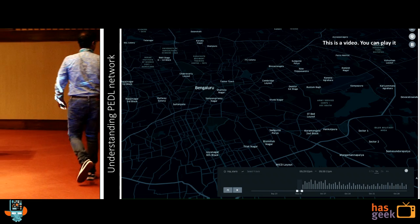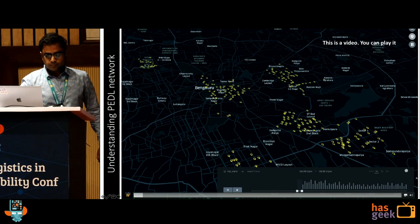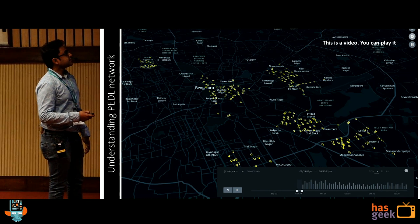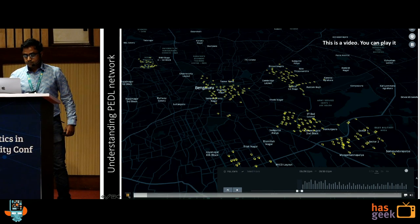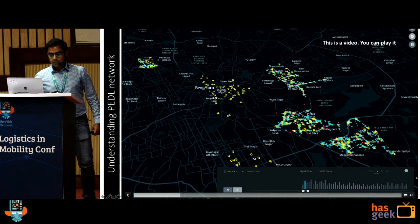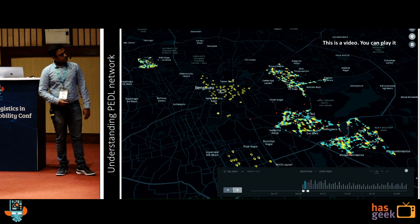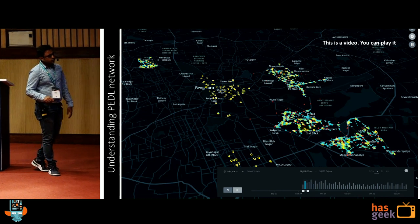Let me take you through what a Pedal network looks like. The yellow dots are the stations all around Bangalore — Jayanagar, around Residency Road, around IISC, Indiranagar, Koramangala, and HSR layout. You will see blue dots coming. Blue dots are the places where people are starting trips from. Red dots are places where people are ending trips. There are some obvious observations: a lot of people are starting and ending in some areas, but Jayanagar, Residency Road, and Cubbon Park are kind of empty. IISC is pretty good.